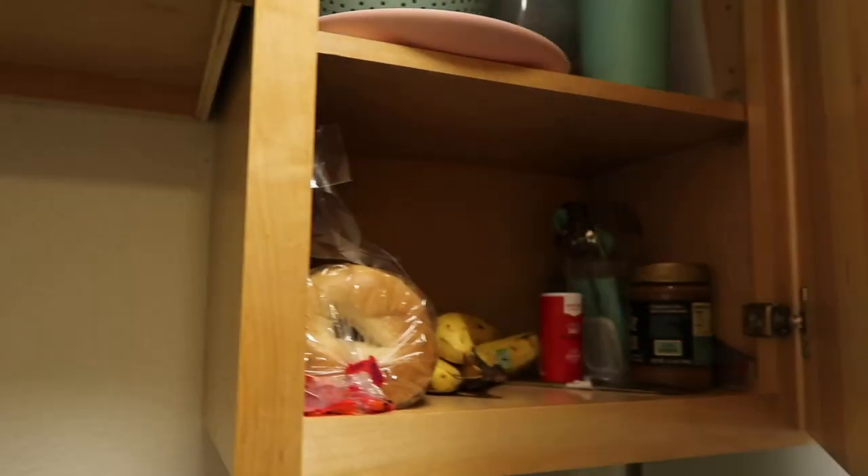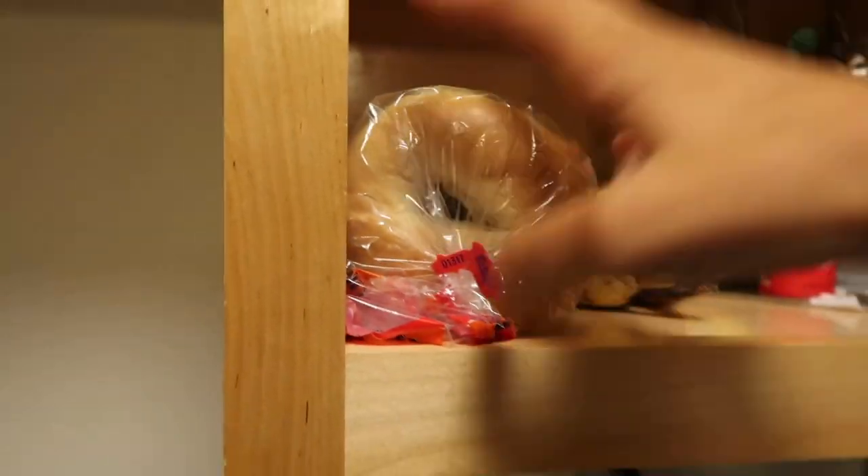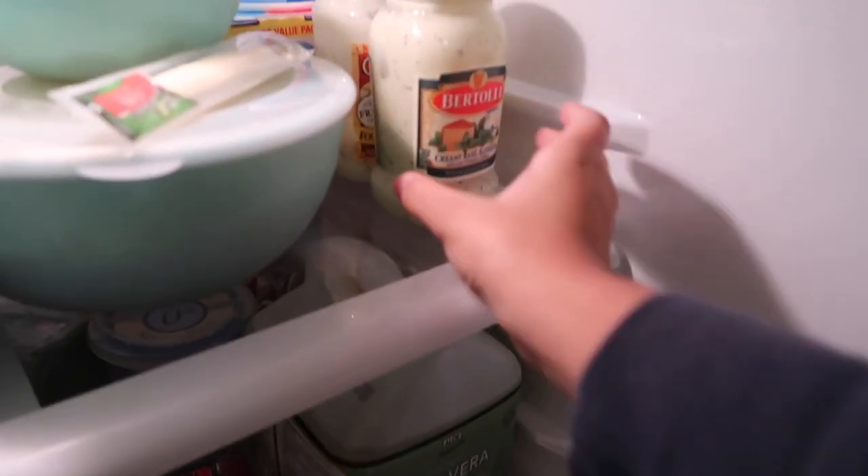Hey guys, it's around 6:45 p.m. which is my dinner time, so I'm going to make dinner right now. What I'm making is basically a little bagel pizza with alfredo sauce, some cheese, and sausage. I've had this before a couple of times but I've never made it for myself, so let's go see how it turns out. The ingredients I need are bagels, alfredo sauce, sausage from Trader Joe's that I made the other day, and some shredded cheese so it can melt all over the bagels.